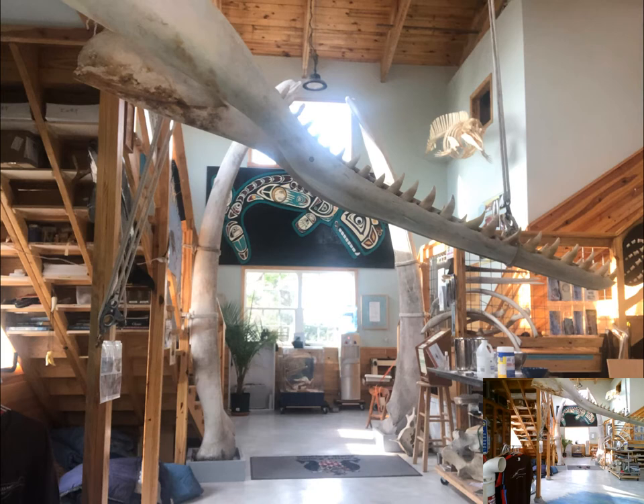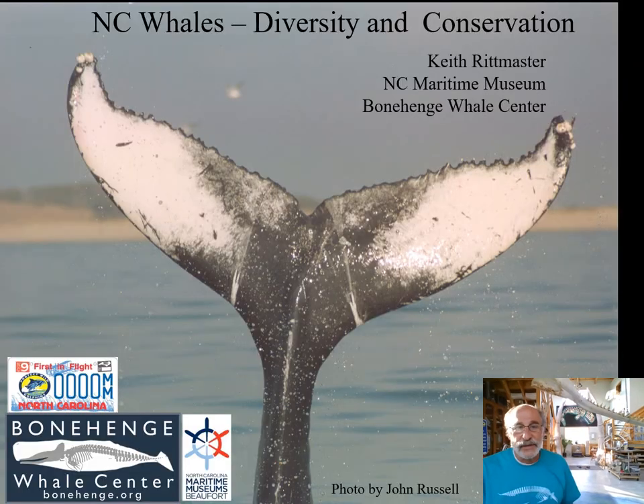Greetings from the Bonehenge Whale Center in Beaufort, North Carolina. What you're looking at is what I envision will be the public entrance when we are open after we have water and sewer utilities, hopefully coming sometime this year. There's a lot going on in this picture: a right whale mandible archway, a pair of toothy sperm whale mandibles, a complete skeleton of a beaked whale, some inspiring and culturally significant artwork, and a lot more. Probably an appropriate backdrop to create a presentation about North Carolina cetaceans.